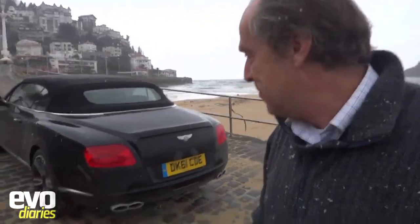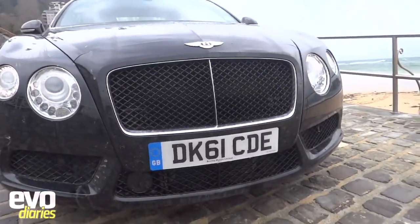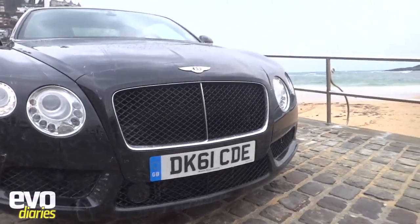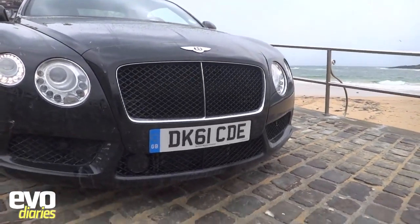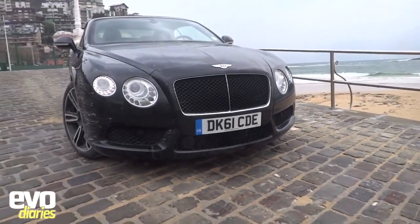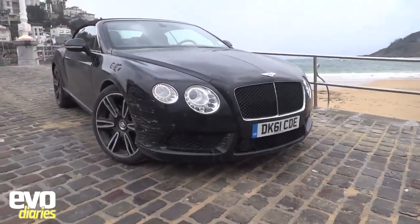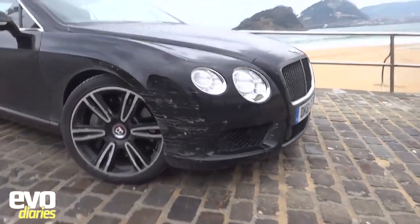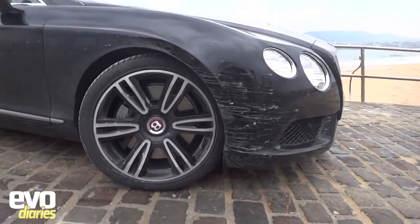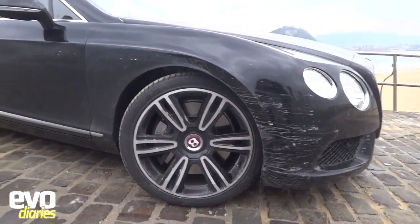Snow - I can't believe it, that is the last thing we were expecting to find in February. Look at the grille - it's black in the middle but it also has that finishing bar, a sliver of chrome in the middle that says it's the V8, as do the vents at the front. They almost remind me of the Lamborghini Gallardo. Those vents look really good. The wheels on this one are 21-inch, and that red badge in the middle says it's the V8.